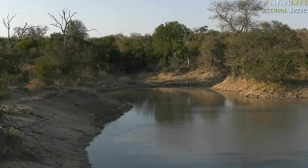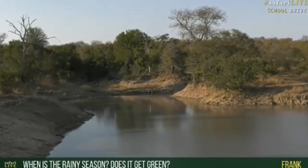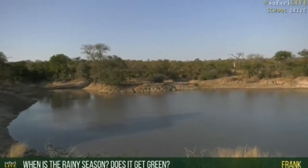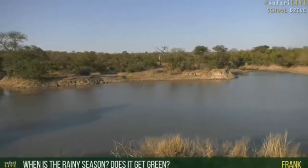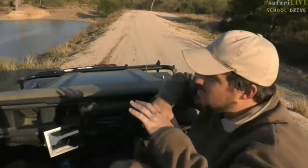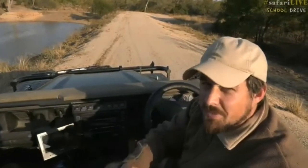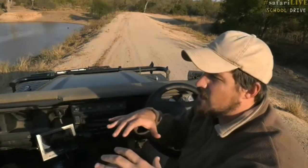Spank wants to know when the rainy season is and whether it gets very green. The rainy season for us starts in October and extends all the way through into late April — that's when we get most of our rains. That will transform this landscape from the barren white dry grass we see now into lush green grass, with flowers and trees full of fruit. We'll also find water in a lot more areas.